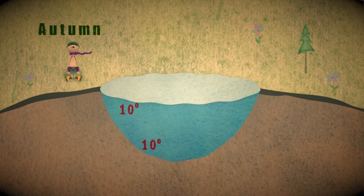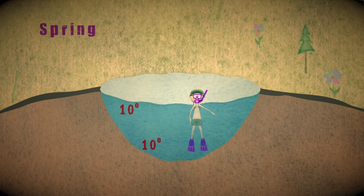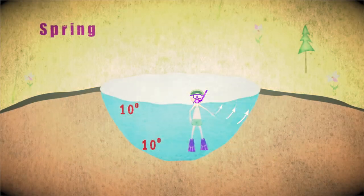Then in the autumn, the surface water cools, allowing the lake to circulate. In the winter, ice forms at the surface with warmer water underneath. As spring comes, the water warms and the lake turns over again.